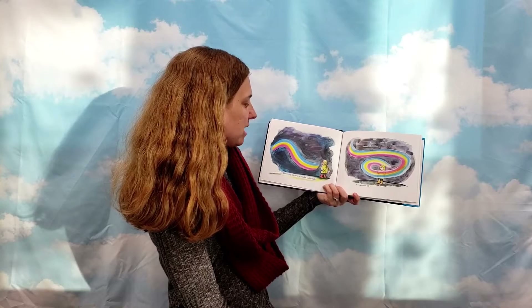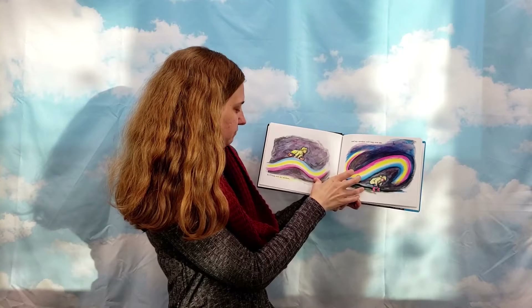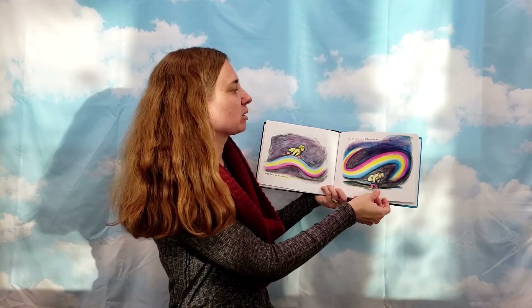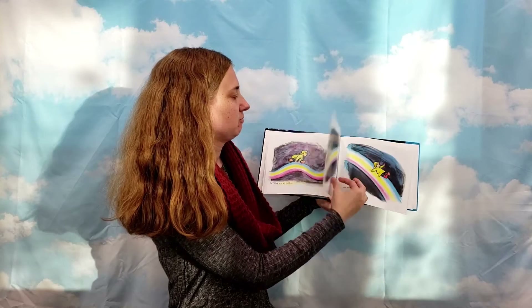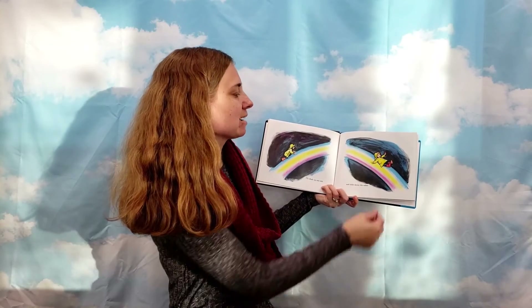I'll know by the way it circles and whirls it wants to play. So I'll hop over my rainbow and my rainbow will leap over me. I'll climb up one side and slide down the other.